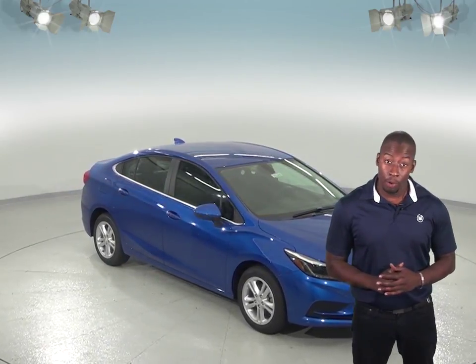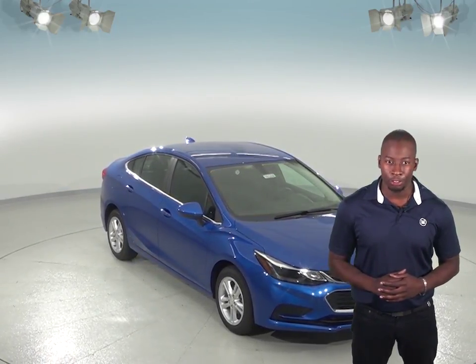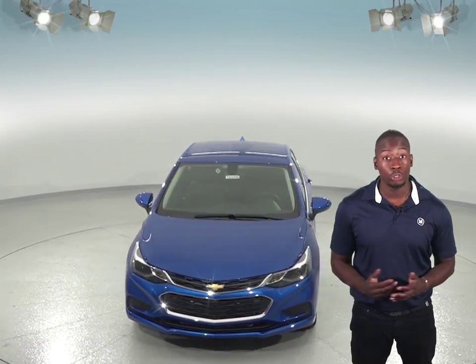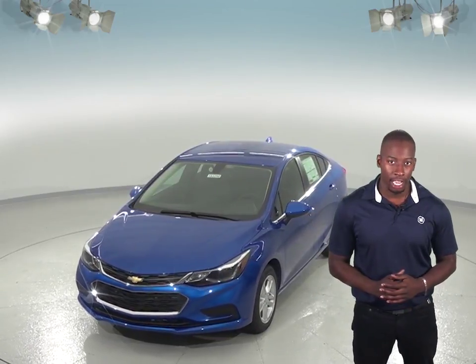Are you thinking about the Forward Focus? Well then you should take a look at the Chevrolet Cruze. The Cruze is designed to look out for you. With features like Forward Collision Alert, this system can sense when you're getting too close to another vehicle too fast using the front sensors and alert you to stop.